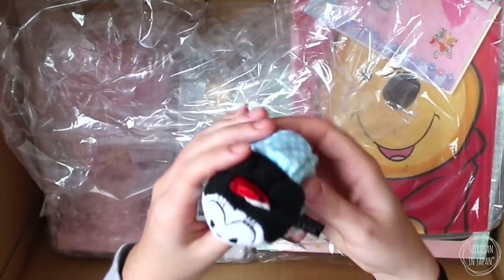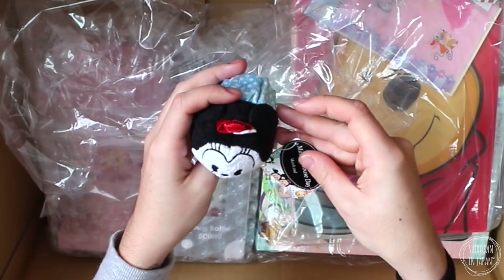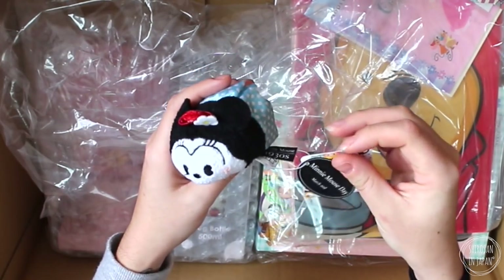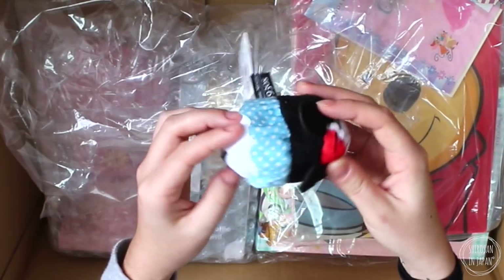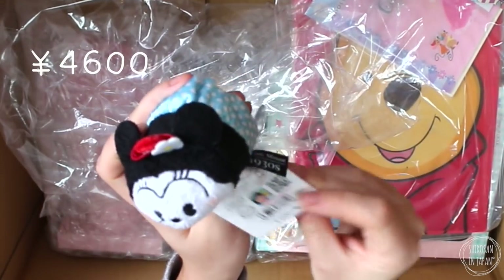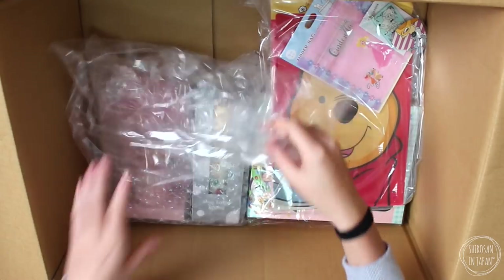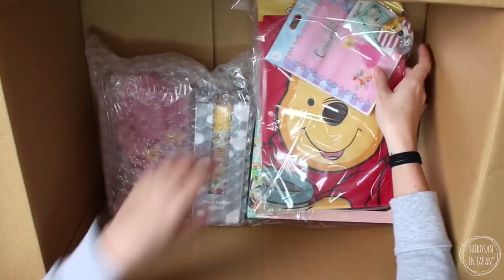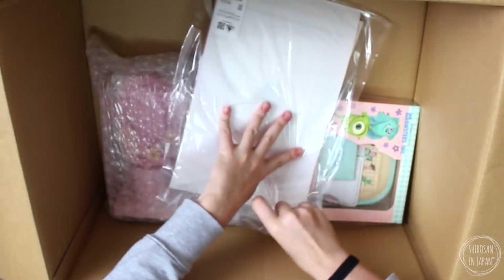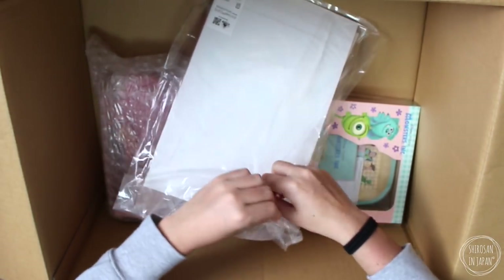And then finally we have this little Minnie Mouse — it says March the 2nd. Was that some kind of special day? I'm not too sure. It retails for 600 yen. Then let's go into this one because this looks like stationery type things.